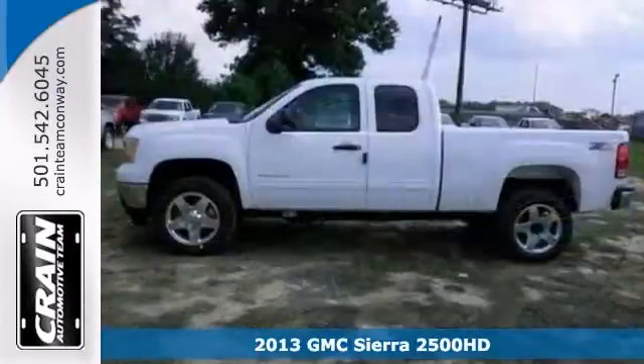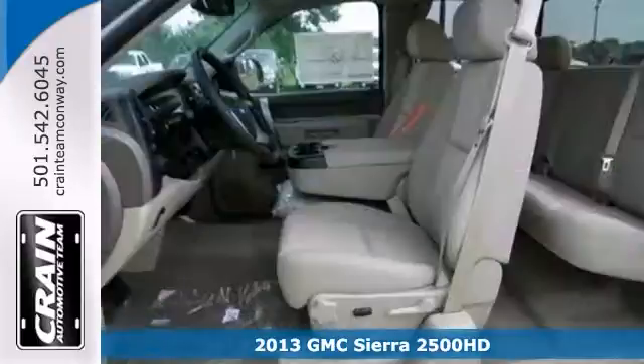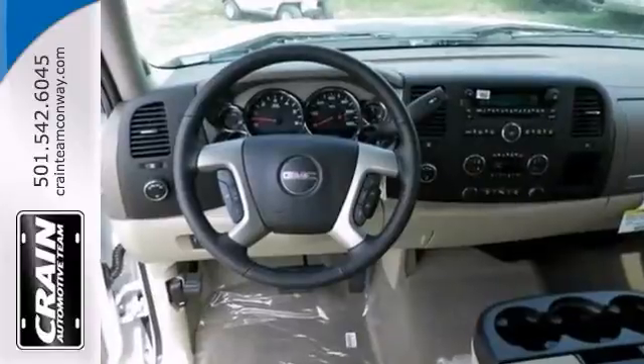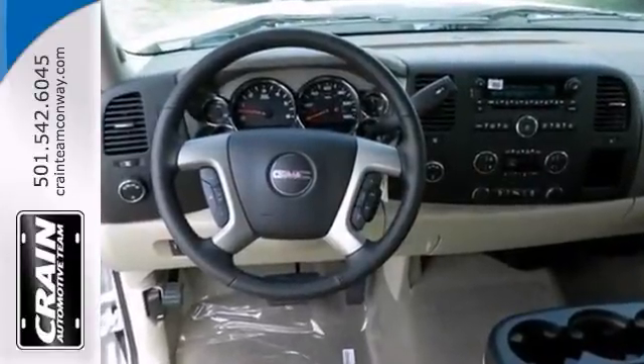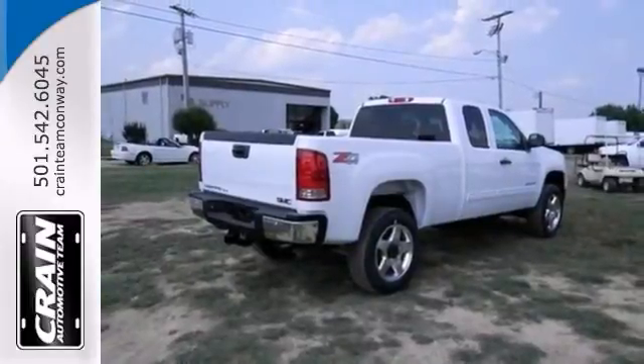If you need a big truck for some heavy-duty work, take a look at this 2013 GMC Sierra 2500 Heavy-Duty SLE. It's a 24-7 workhorse that gets the job done. It has four-wheel drive, dual-zone climate control, and OnStar. Plus, you get a Vortec V8 engine and trailer hitch receiver.